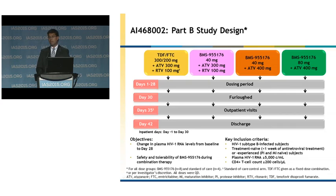Key inclusion criteria for this study were HIV subtype B infected subjects. Subjects could have been treatment naive or experienced; however, they must have been protease inhibitor or maturation inhibitor naive. The cutoff for HIV RNA was greater than 5,000 copies and CD4 count greater than 200.